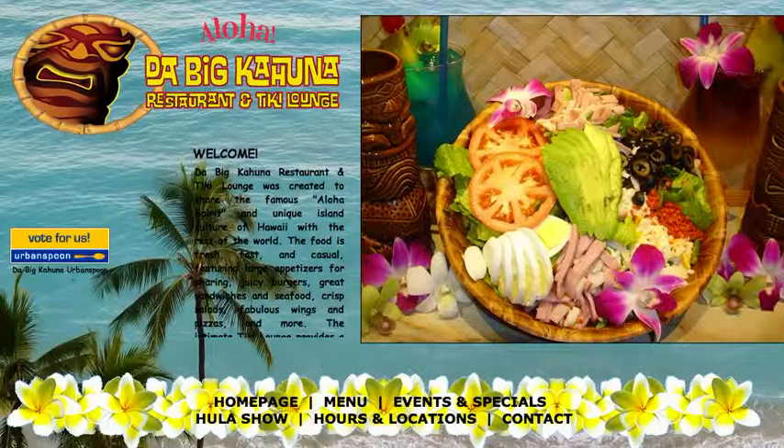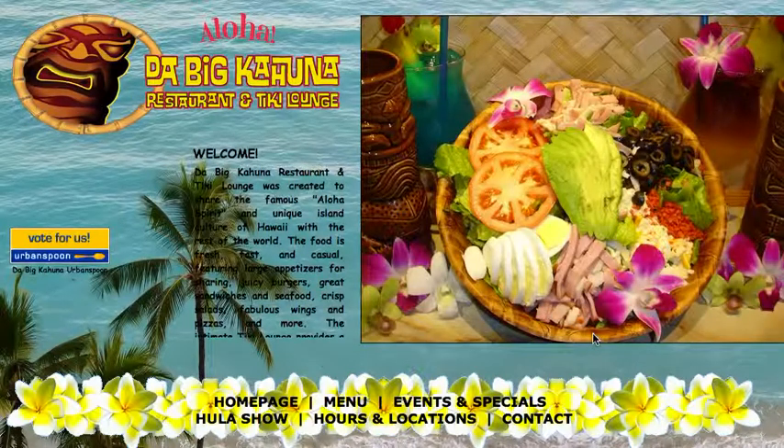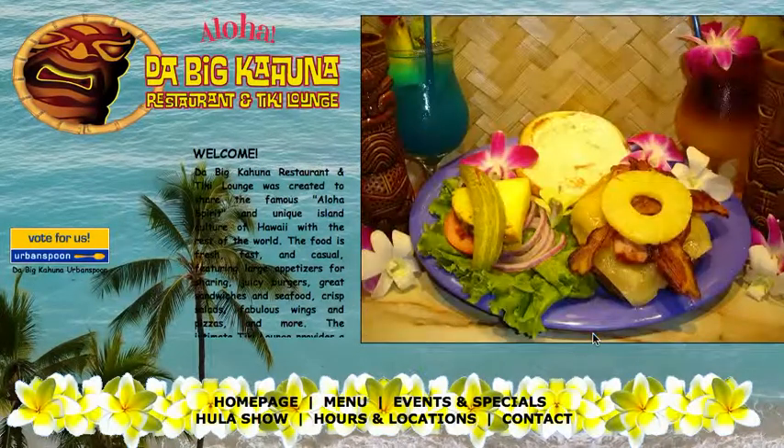I noticed you've got a really awesome site right now. I'm looking at it and honestly this burger with the pineapple and the bacon — my mouth is literally watering right now looking at that picture.